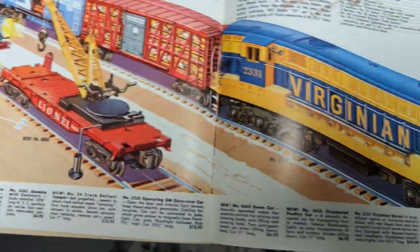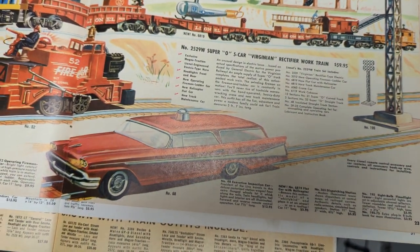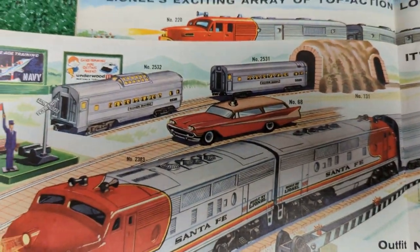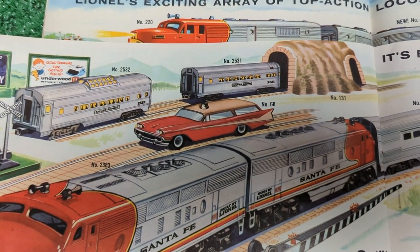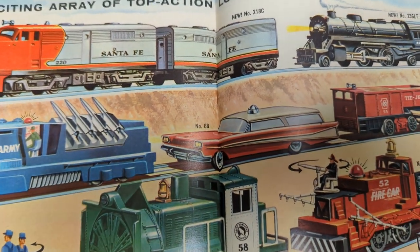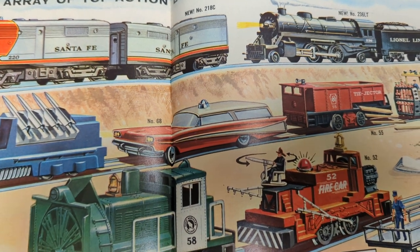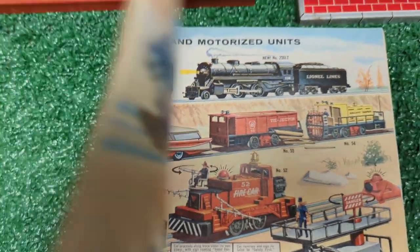The car is shown again in 1959 pretty much as it was in '58, and again in 1960 — this time showing the cream top as well as the cream sides. Here it is again in 1961, and for $12.95 you too could have owned one of these. That price was pretty much the same all four years it was cataloged.